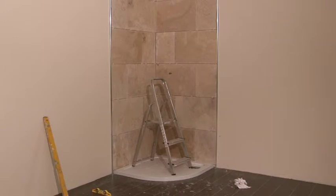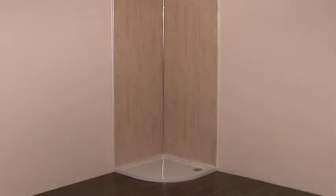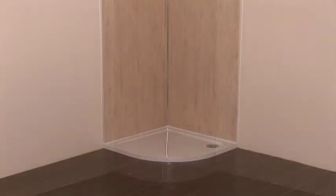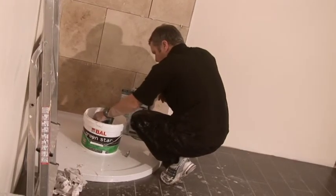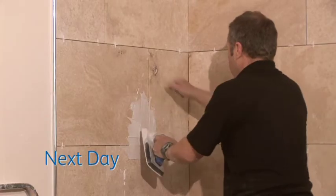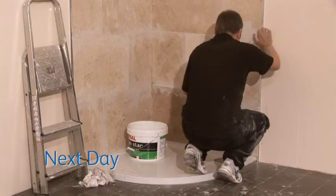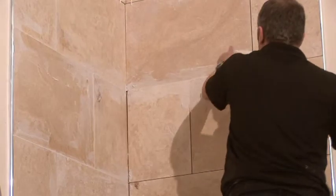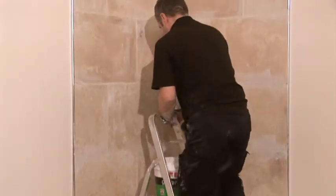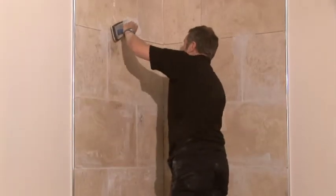It takes 12 hours for the adhesives on both showers to dry and then they're ready to use — but only if you use ShowerWall, because Mark has to return for a second visit to grout the tiles, making it another 24 hours before the shower can be used, and of course considerably adding to the expense.